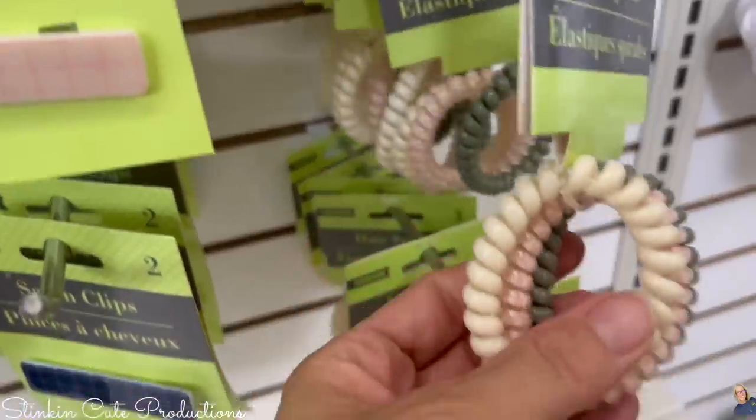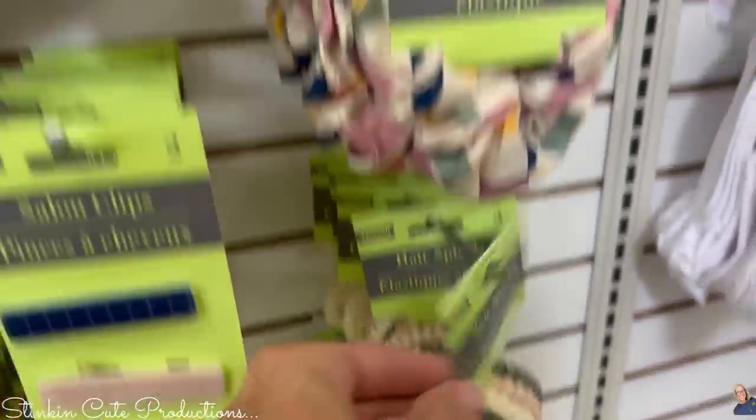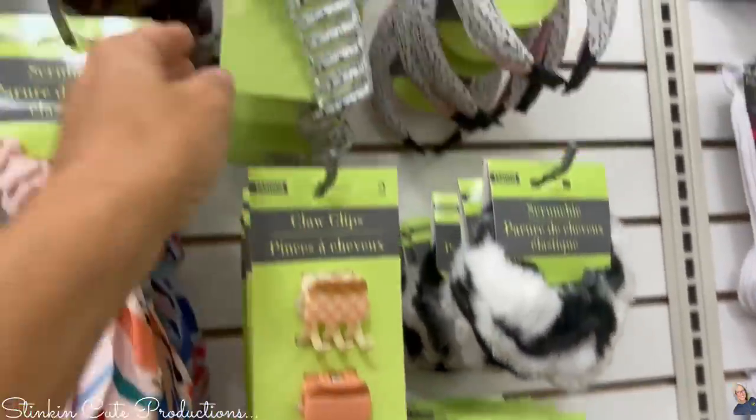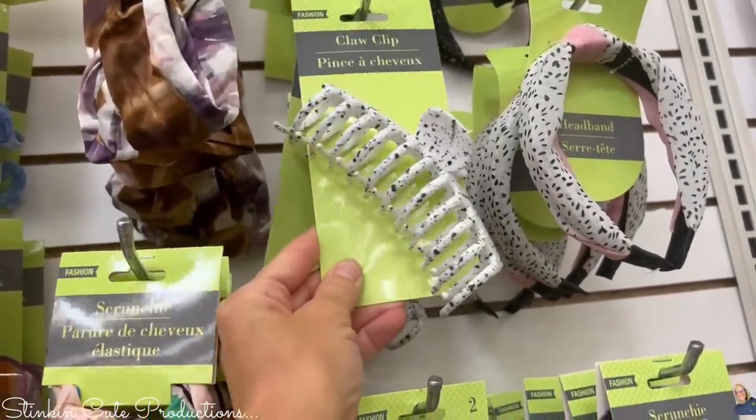These hair spirals are really fun and the colors are so neutral — loving these. The scrunchies are amazing, and they also had some of the larger claw clips in white and black.